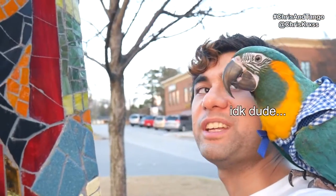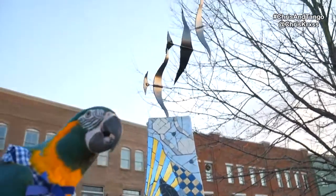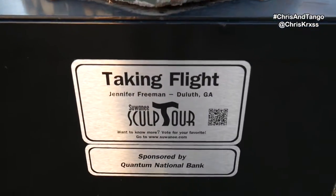Tango and I are going to be looking at some of the art sculptures around the park. It's part of the Suwannee Sculptor, which is an art tour series. Isn't it beautiful? Isn't this a beautiful bird-themed sculpture? There's birds at the top. What do you think of the gold tiles? Aren't they beautiful? I'm not sure if Tango can tell that they're birds — they actually look more like metal paper airplanes — but I'm sure Tango appreciates the overall beauty of the sculpture. The artist is local: Jennifer Freeman from Duluth. It's part of the Suwannee Sculptor. I love it. It's amazing.